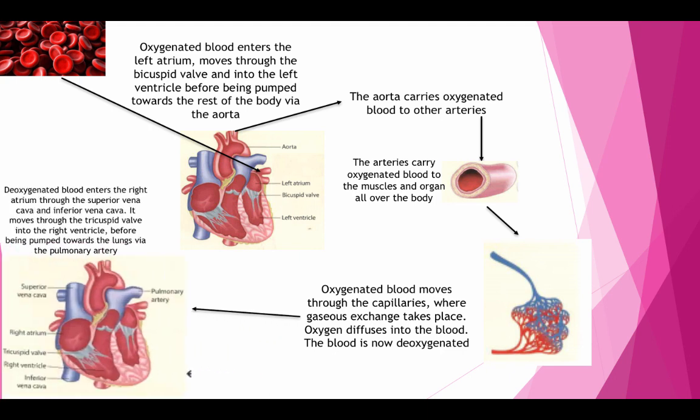Deoxygenated blood enters the right atrium through the superior vena cava and the inferior vena cava. It moves through the tricuspid valve into the right ventricle before being pumped towards the lungs via the pulmonary artery. The pulmonary artery carries deoxygenated blood to the lungs.